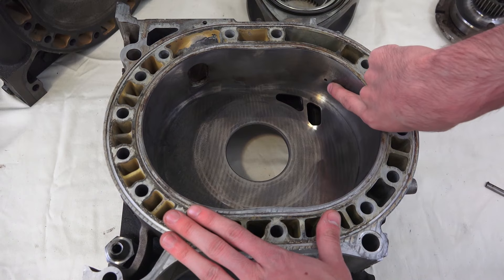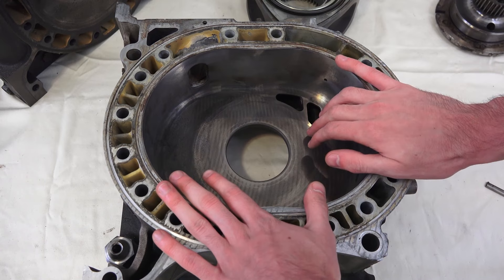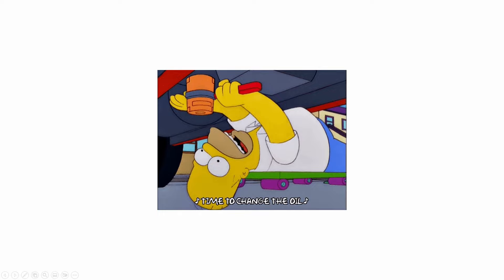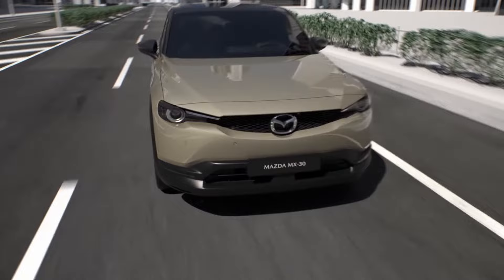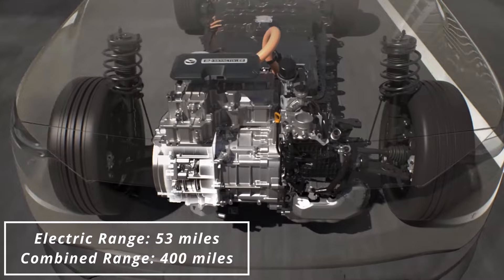To compensate for this, engine oil is applied directly into the chamber, which ends up getting burned as well — so you gotta be on top of that oil level. Aside from sealing and engine oil burning issues, concerns about poor fuel economy and emissions are offset by the fact that the engine is used as a generator rather than the main driver. And as a small-size generator, it does a great job extending the 53 miles of electric range to a combined mileage of 400.